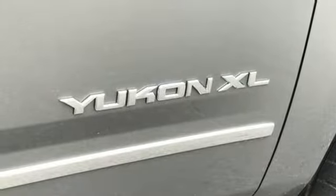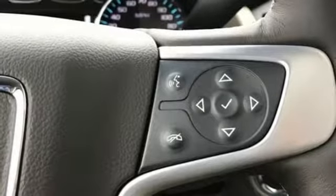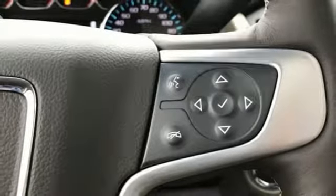Power tilt down heated mirrors, voice activation, hands free lift gate, doors and push button start proximity key, and automatic transmission.